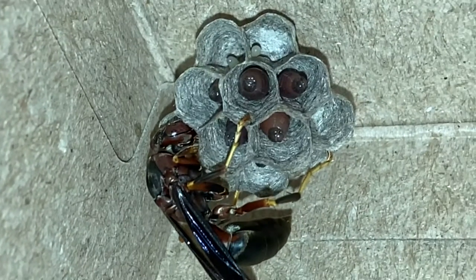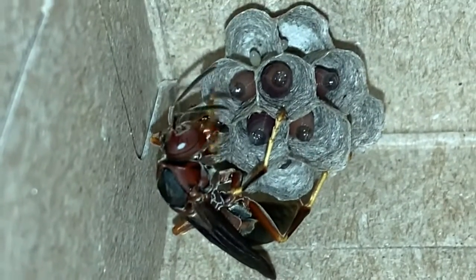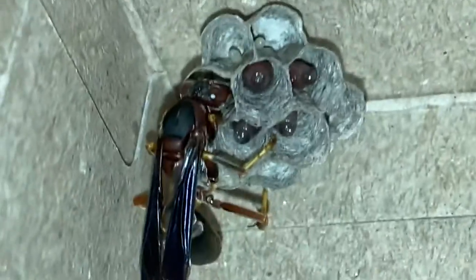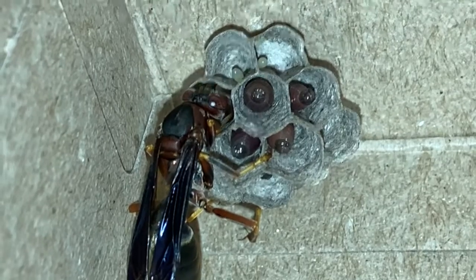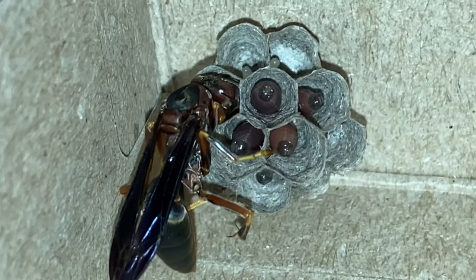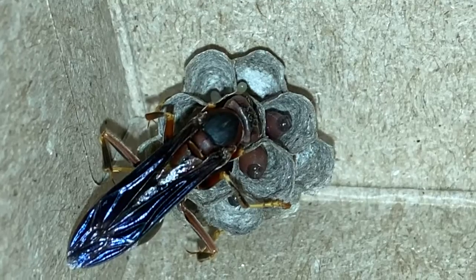The mother starts trophallaxis with each larva periodically — mouth-to-mouth feeding. It always reminds me of a nest of baby birds; the larvae become more active and move around when they feel the vibration of feeding happening, not unlike how baby birds react to regurgitation. As the larvae get old enough, they will begin to spin silk caps covering their cells, then enter the pupation stage like a cocoon, and emerge as adult worker female wasps that will help maintain the nest and forage for food.